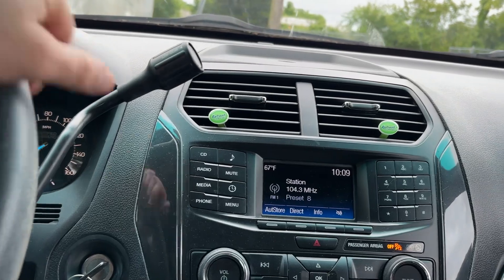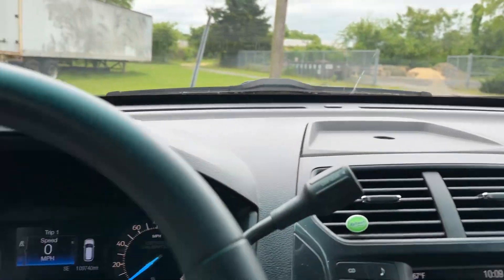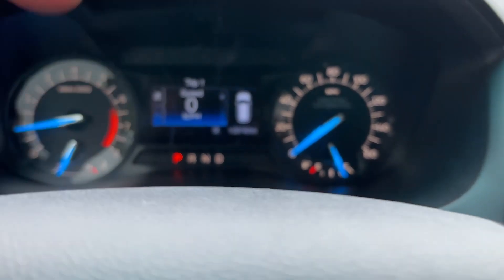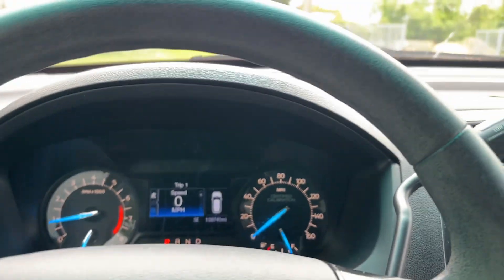Looks like it potentially has Bluetooth built in. So let's take it for a spin. Like I said, it's got 109,000 miles on it — let me zoom in there so you can see that — so almost 110. Put my seatbelt on and we'll take it around the block real quick and test it out.